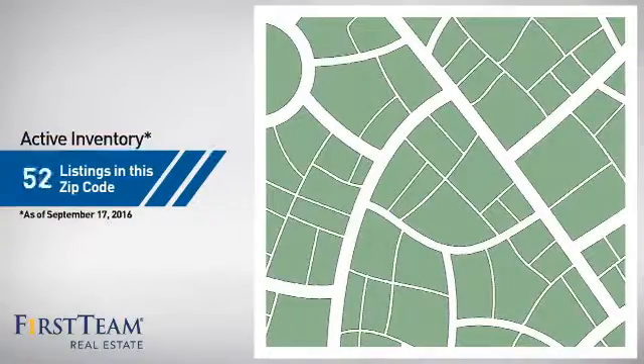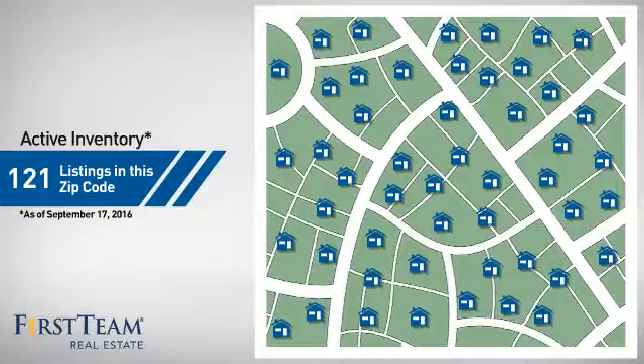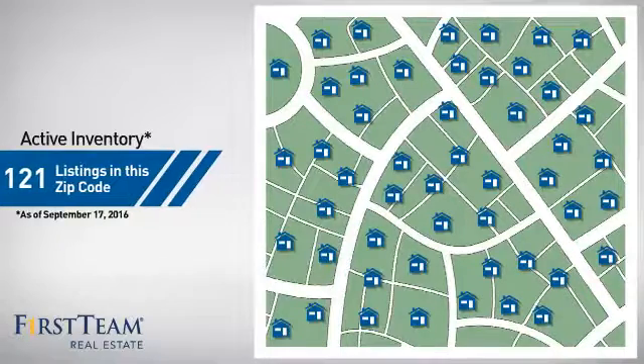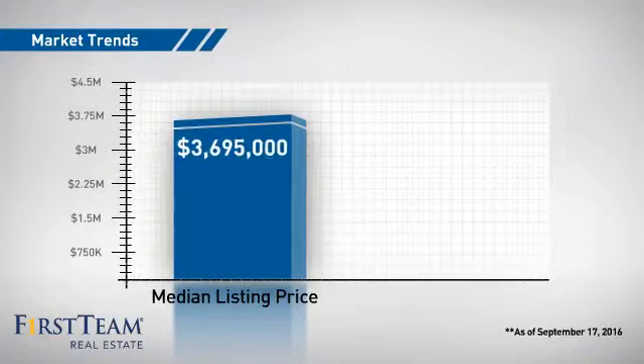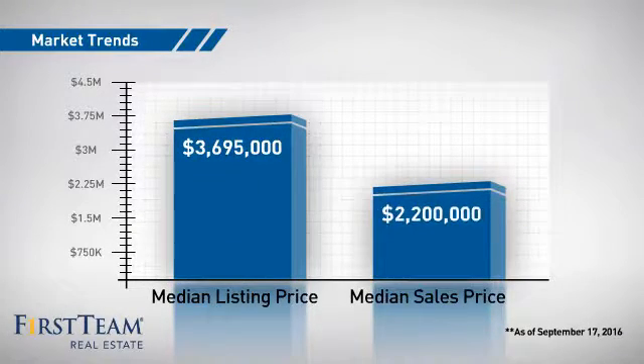Wondering how it stacks up against the competition? There are now just over 120 homes on the market within this zip code, with a median list price of just over $3.5 million and a median sale price of $2.2 million.